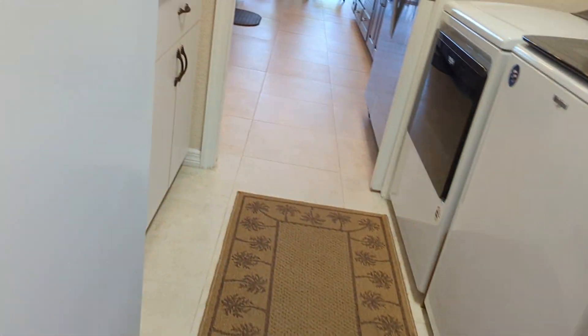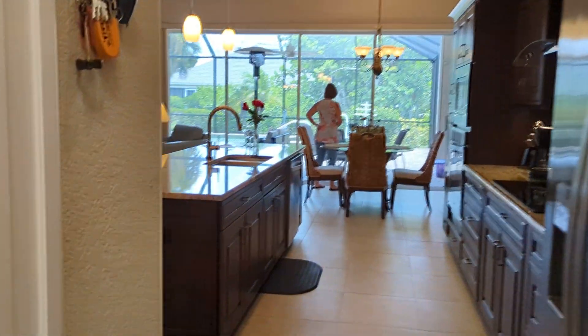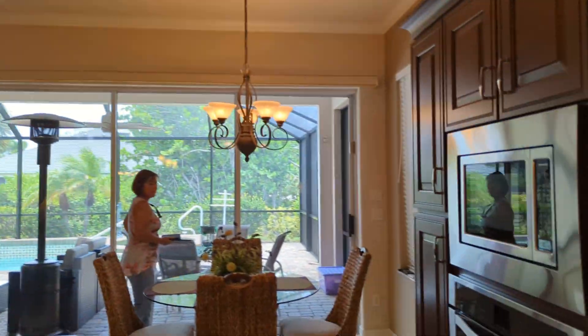And then I'm going to go out to the pool area.